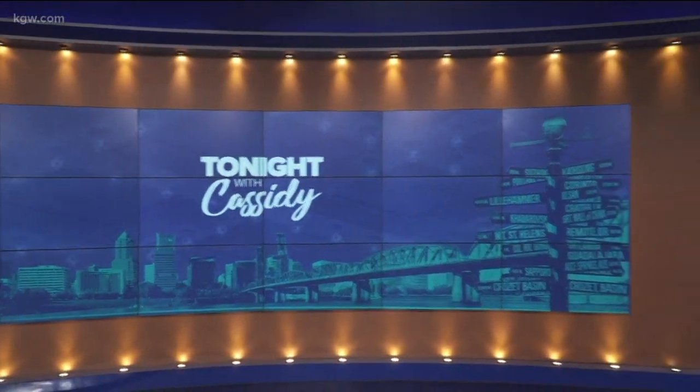Celebrating this Friday night with a pizza party with chef Sarah Minnick. She is one of the local semi-finalists for a James Beard Award. Congratulations! Sarah runs Lovely's 50-50 on North Mississippi.